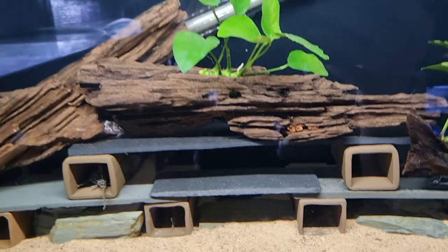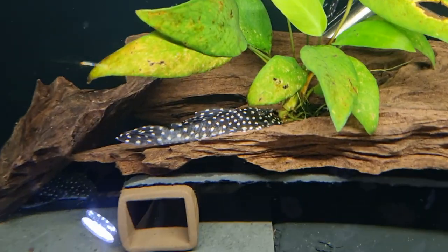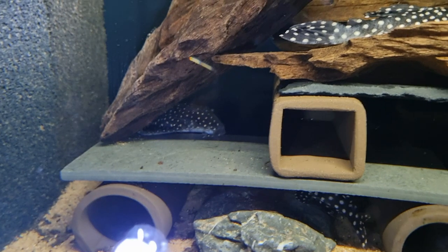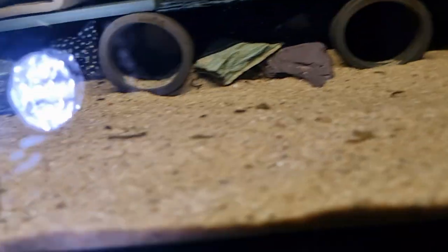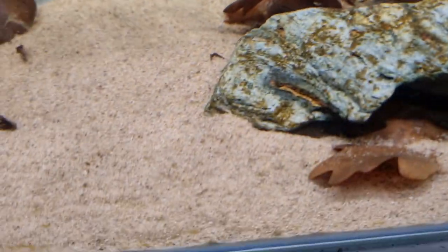Another one in this cave — there we go. Right underneath we've got the Hypancistrus Clatterdeni. These ones are really pretty because I love the dots. Most of them are out — there's one over there, and one in its cave, and one right underneath as well.